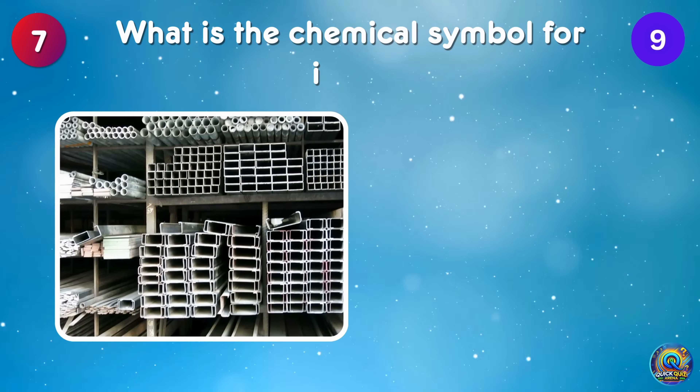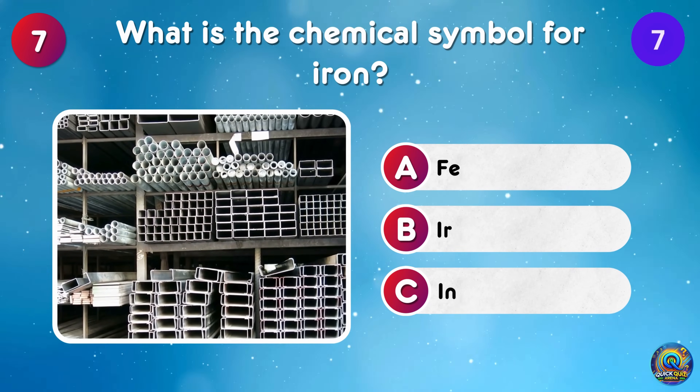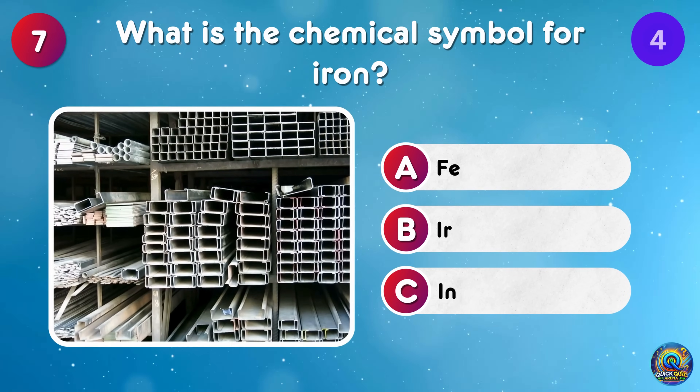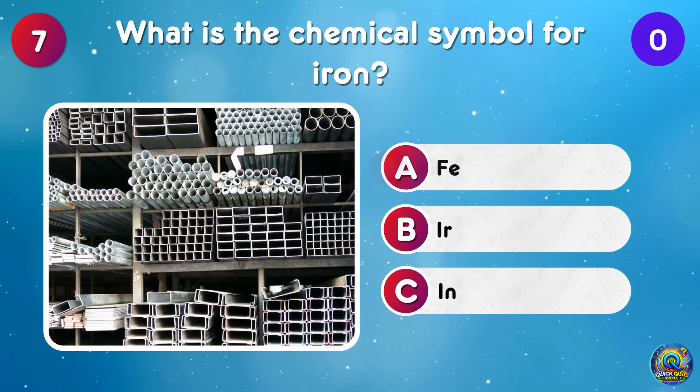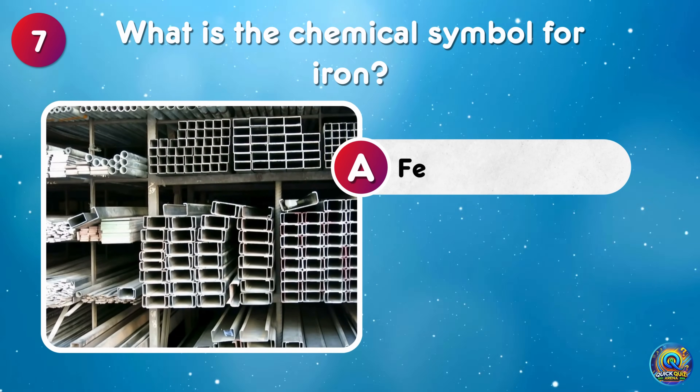What is the chemical symbol for iron? The chemical symbol for iron is Fe.